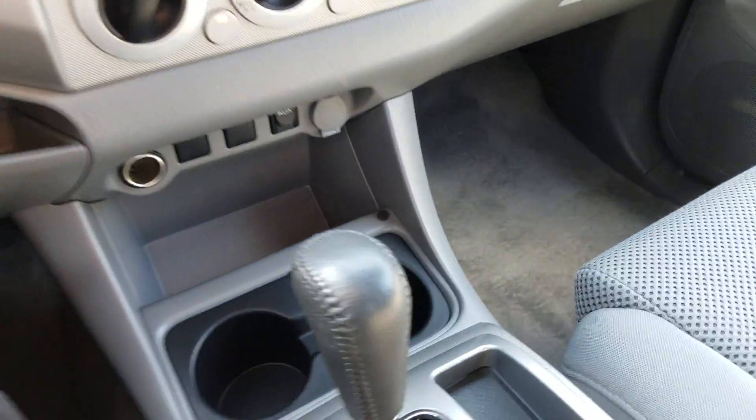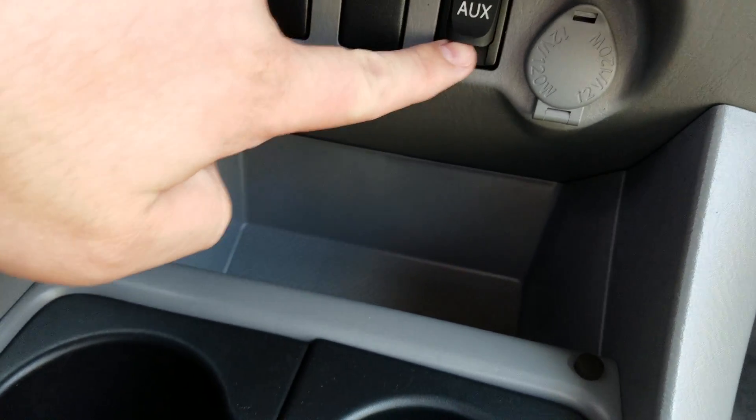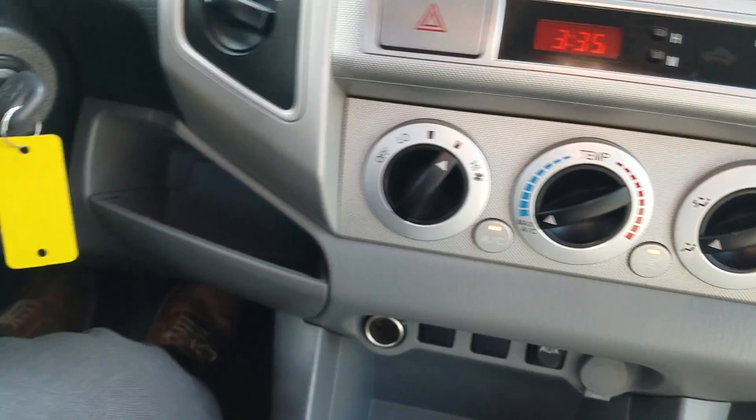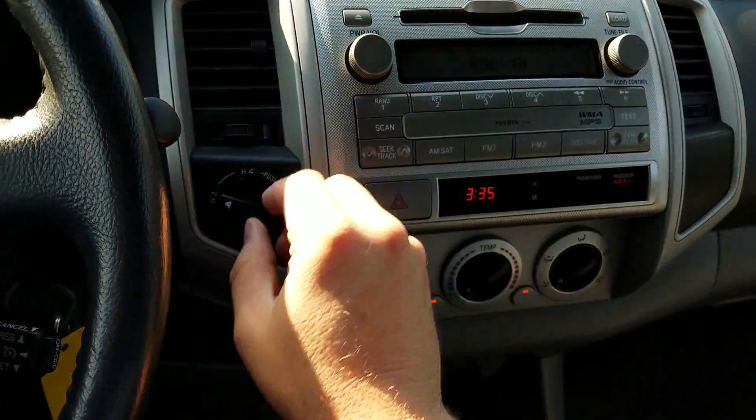Right inside the center console — I'll turn that down, I was rocking out there. So you've got 12 volts here, 12 volts here, and then an auxiliary input as well. So if you want to plug in a phone or iPod or anything like that, you can have tunes for miles and miles.